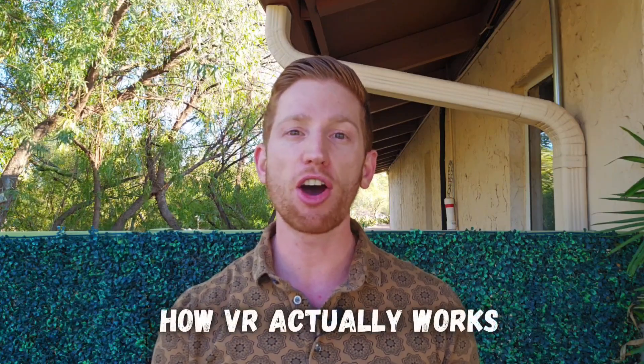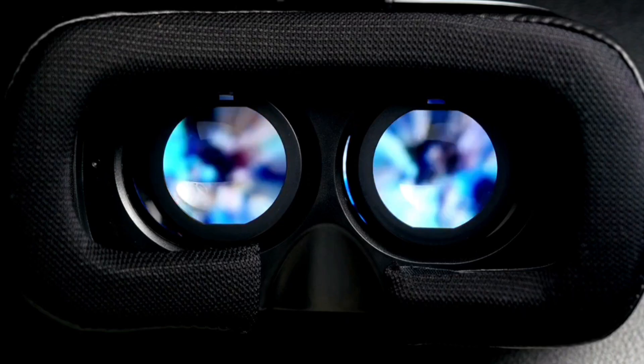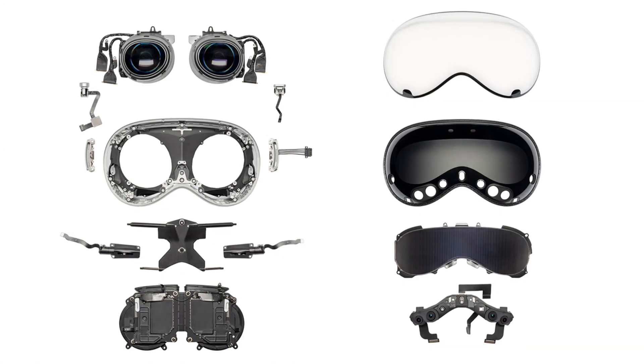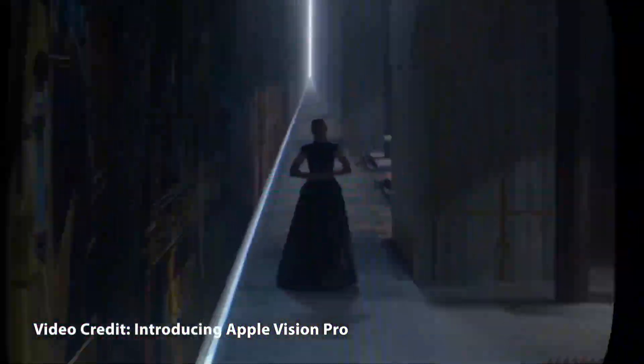Let's start with how VR actually works. These headsets make it look like you're sticking a screen right up to your face, and technically you are, but to your eyes it doesn't look like that. Between your eyes and the display, there's a set of specially designed lenses. Modern VR optics like the pancake lenses used in the Meta Quest 3 and Apple Vision Pro fold the path that the light goes through and magnify the image from the display, making your eyes feel like you're looking at something far away, while the screen is actually closer to your eyes in reality.